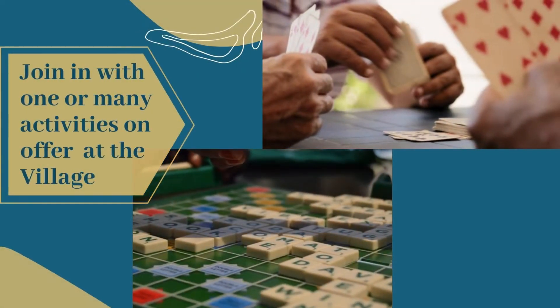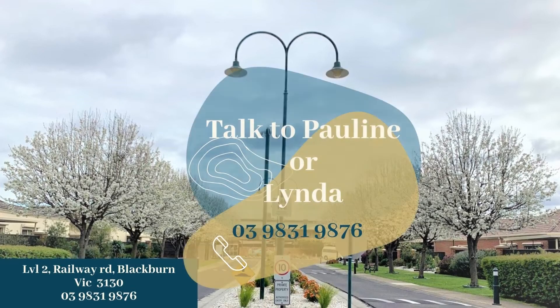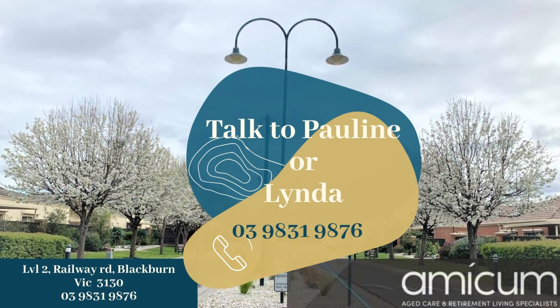All you need to do is move in and enjoy. Book your tour in today and have all your questions answered on Retirement Living. See you soon.